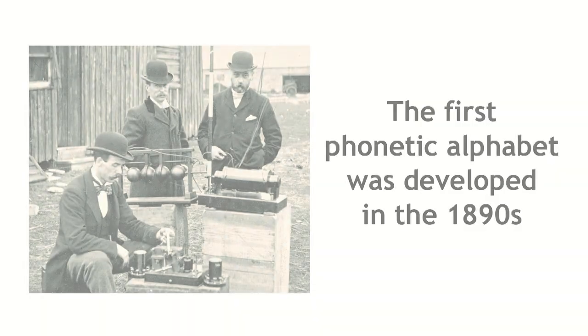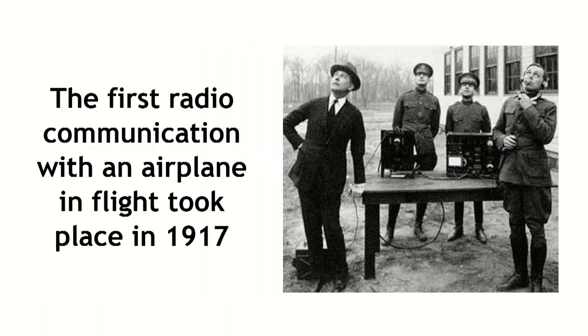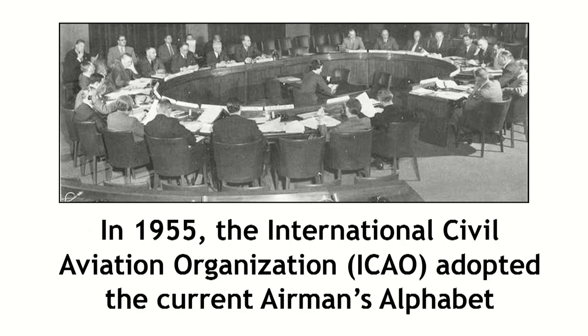The airman's alphabet, also called the phonetic alphabet, was developed to make sure communications are clear even on a garbled radio frequency. Every serious pilot knows it just as well as their ABCs, and I'm going to show you how you can master it.